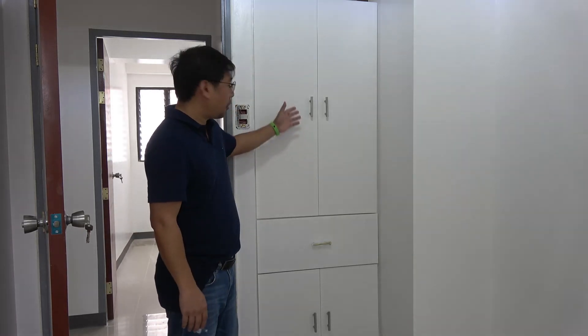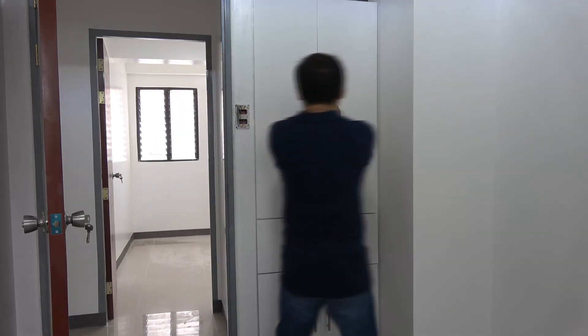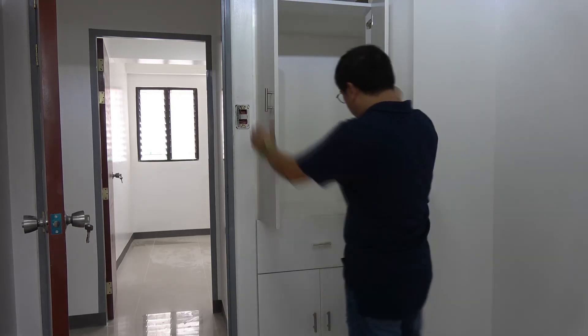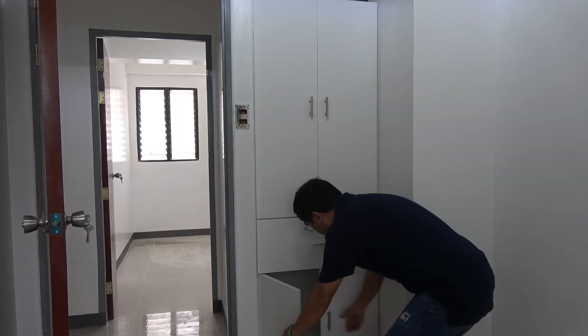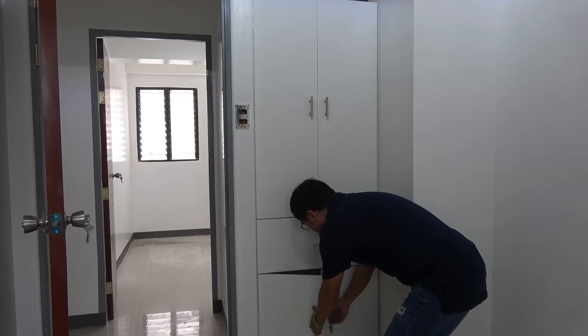The finish of this cabinet is also a double white paint finish. When you open this door, this section is for hanging clothes, and this area is for storage — extra storage on the bottom.